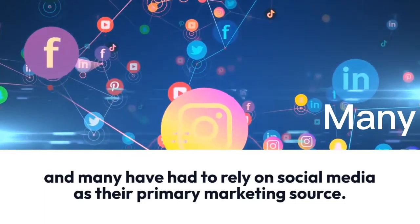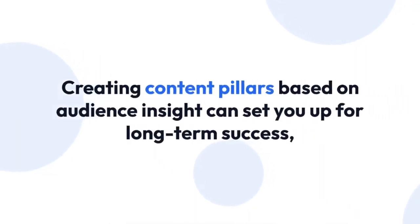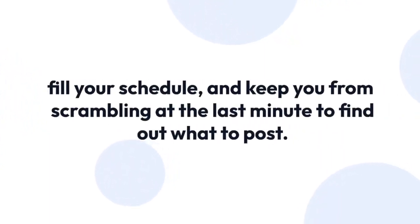Hack one: creating content pillars based on audience insight can set you up for long-term success, fill your schedule, and keep you from scrambling at the last minute to find out what to post.